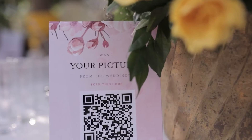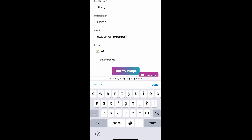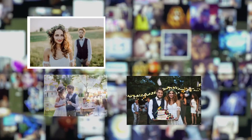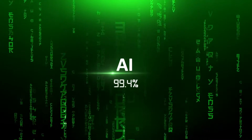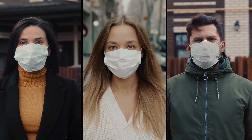Now all the attendee needs to do is scan the code, enter their name, email address, and take a selfie. Our AI will scan through thousands of images and find the attendee within seconds. It works with 99.4% accuracy and detects faces even with sunglasses and masks.